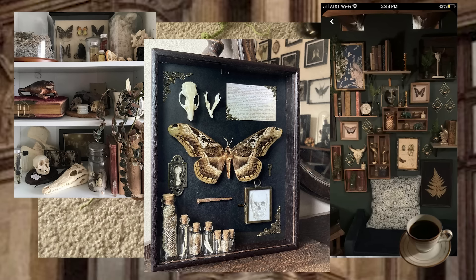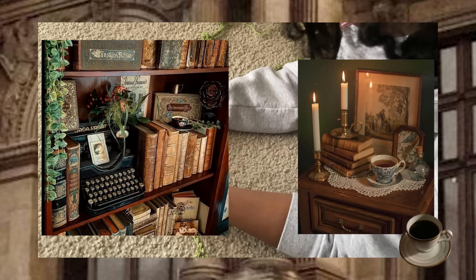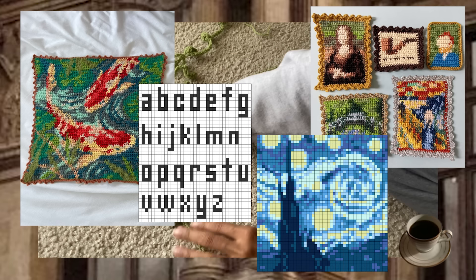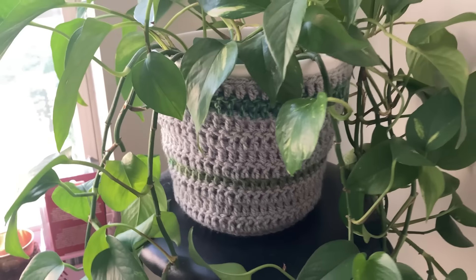For dark academia, you can make fake flowers and put them into empty wine bottles, make flowers to hang upside down on your walls, create crochet butterflies of any color or size and frame them to make it look like taxidermy, make book covers with a dark academia color palette to fit more into your room, or even crochet tapestries of your favorite art or book passages and frame them with an antique frame to hang on your walls.